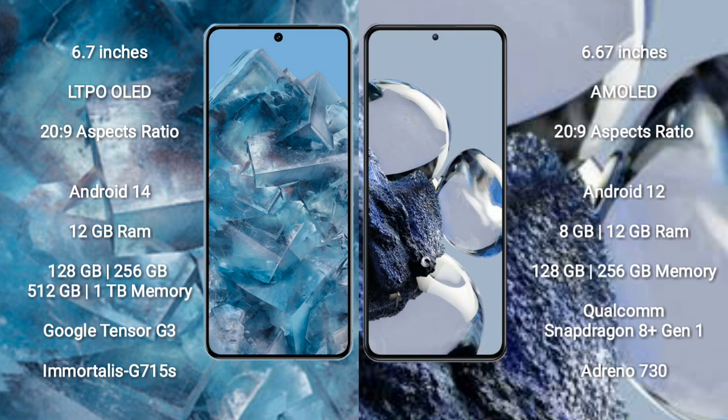Google Pixel 8 Pro runs on the Android 14 operating system. Xiaomi 12T Pro runs on the Android 12 operating system.